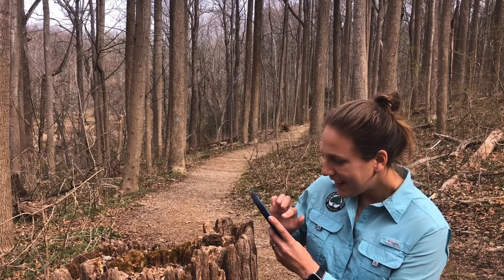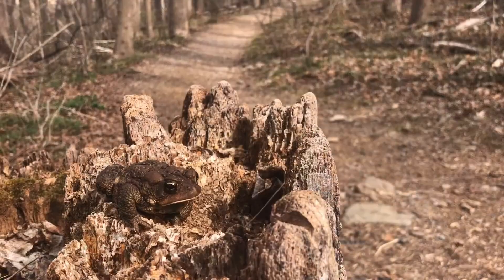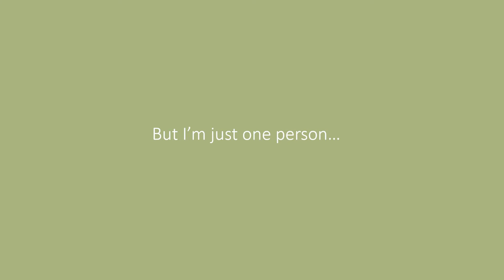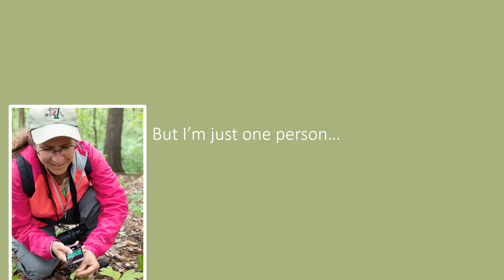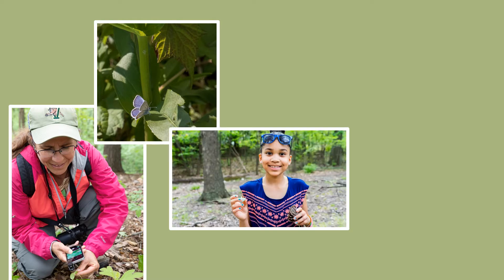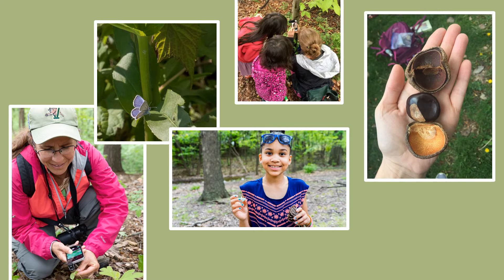As I'm walking the park today, I'm using iNaturalist to record the plants and animals I see along the way. Alone, my observations might not mean much, as I can only be in one place at one time. But when hundreds of us join together and record observations all over the region, we create a snapshot of our local landscape in this moment in time.